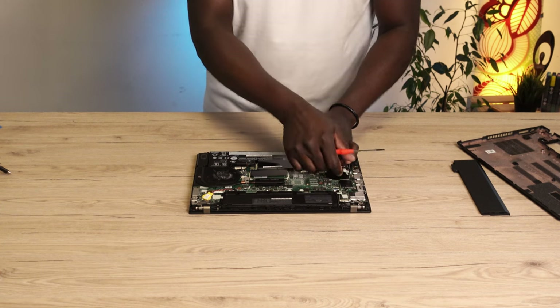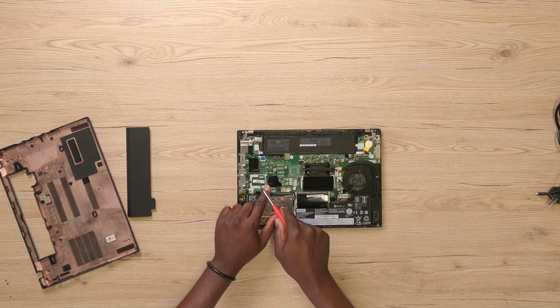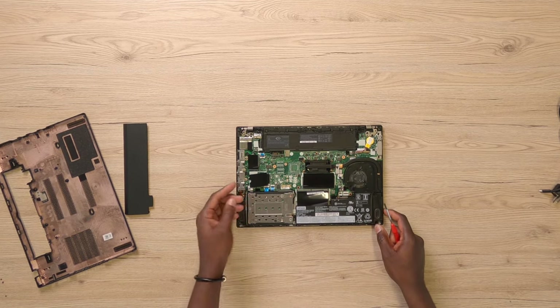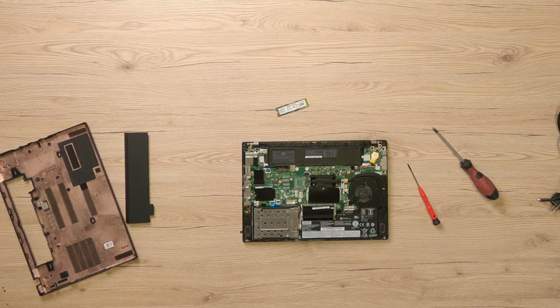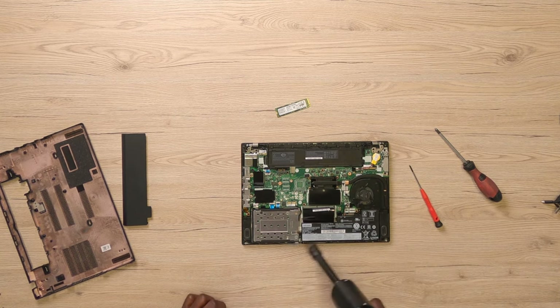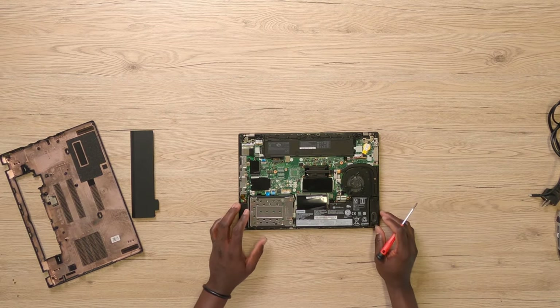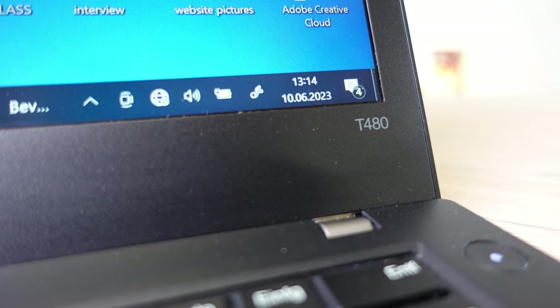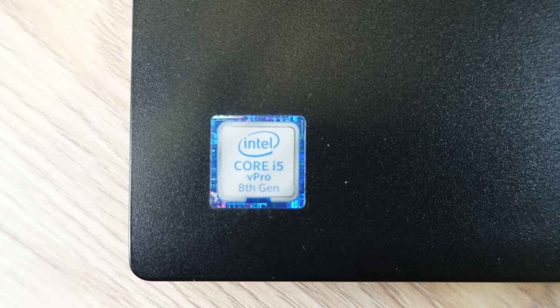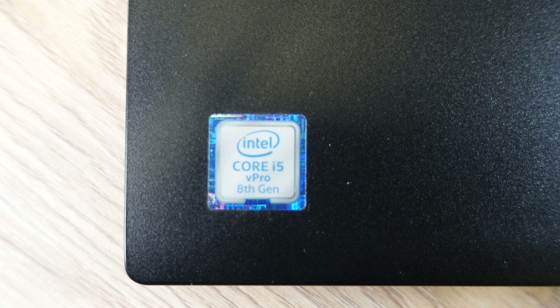This T480 model has an M.2 slot for a WWAN card. Given that I'm lucky to have received this, I have two options: installing an LTE modem for cellular connectivity, or installing a 42mm NVMe SSD as a backup drive. The laptop fan is looking pretty clean, which is impressive considering the age of this laptop — I'm still going to use my dust blower just to be sure. The CMOS battery is right here. Unfortunately, it's impossible to upgrade the processor on the T480 as it's soldered onto the mainboard, but the Intel quad-core i5-8350U is more than good enough for all my internet and office tasks.